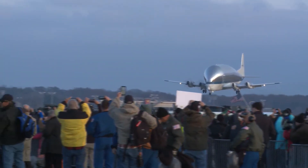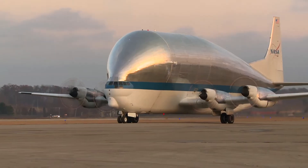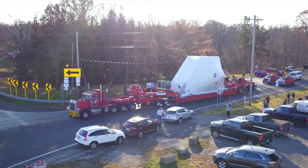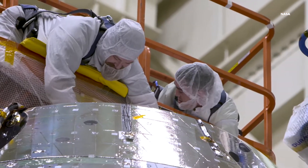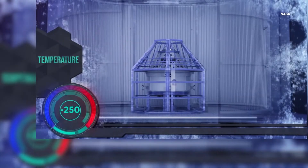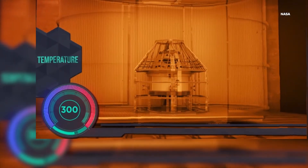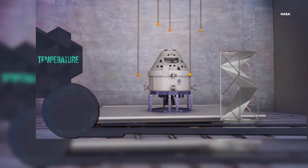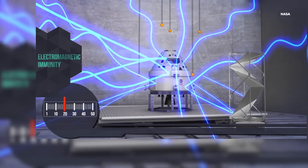After years of planning, Orion flew from Cape Canaveral to Mansfield, Ohio, on NASA's Super Guppy aircraft, and was trucked to Sandusky, where Plumbrook engineers got to work on putting the new spacecraft through its paces. The capsule withstood temperatures ranging from nearly 250 degrees below zero to more than 300 degrees Fahrenheit,